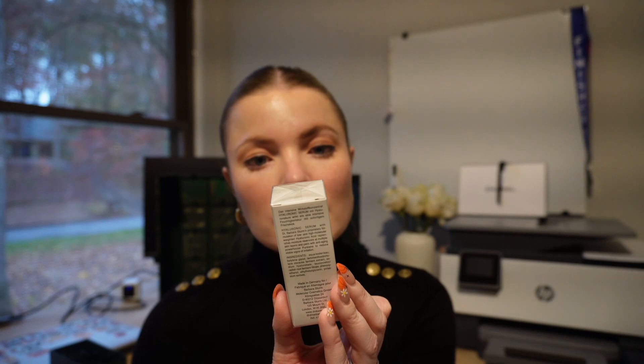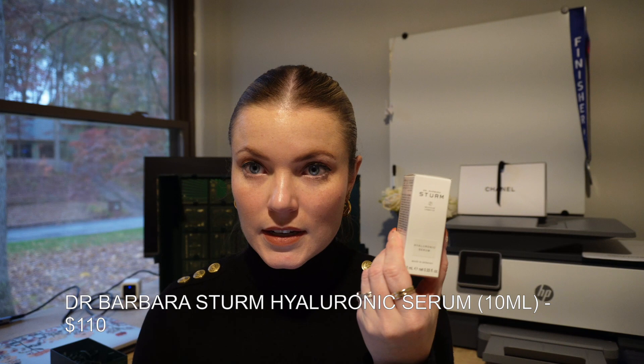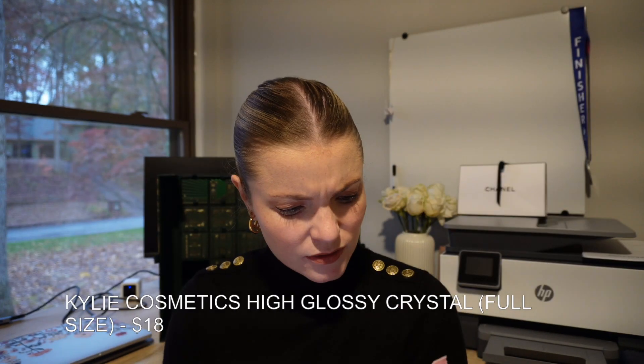Number eight is the Dr. Barbara Sturm hyaluronic serum — $110 for this tiny little 10ml size. Crazy how expensive skincare products are. Number nine is the Kylie Jenner high gloss in shade 001 Crystal. My sister loves Kylie Jenner. This is around $18 for the Kylie Jenner lip gloss.